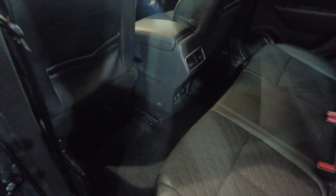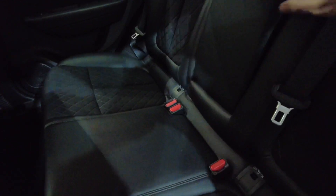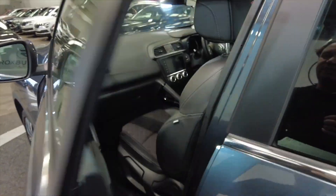Really nice interior, with plenty of legroom and headroom in the back for rear passengers. You've also got a folding armrest with cupholders, USB ports in the back, and electric windows front and rear.